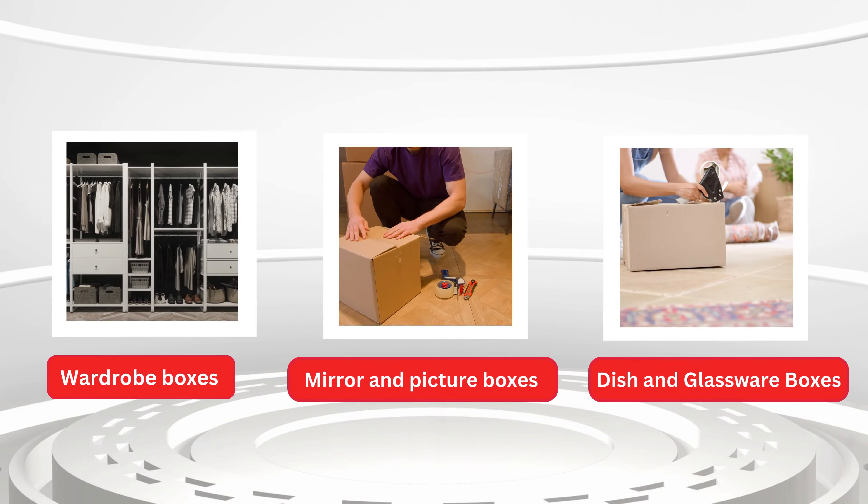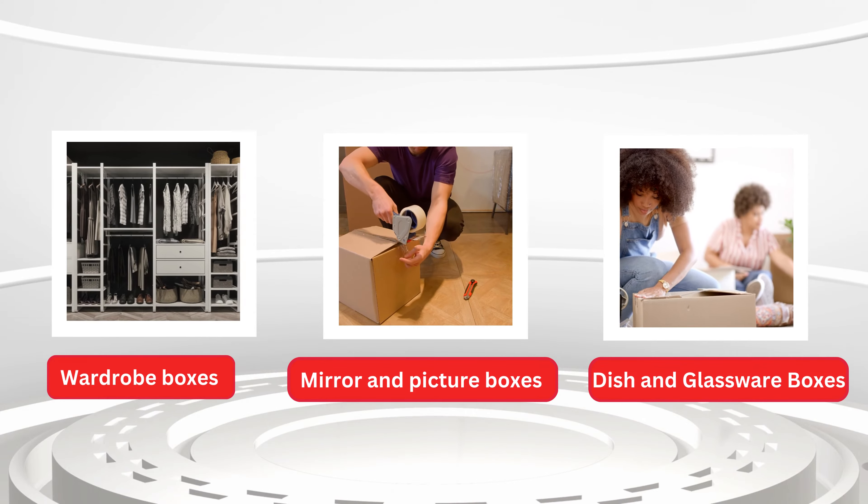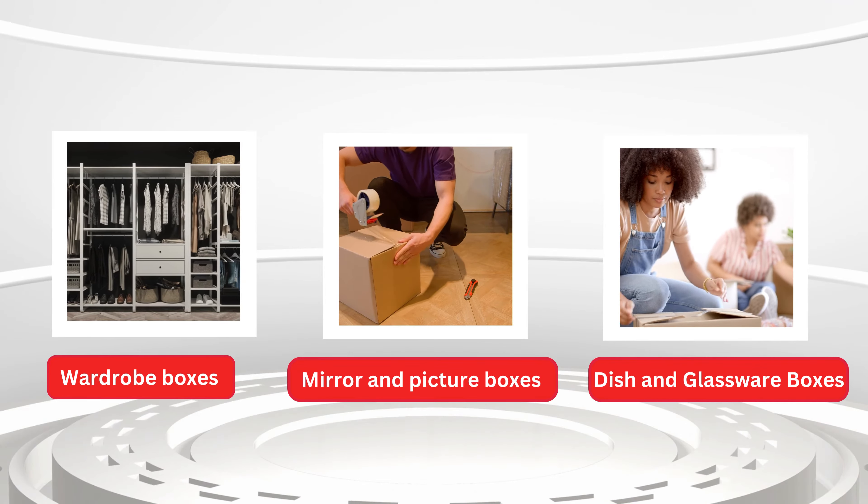Dish and glassware boxes are perfect for storing crockery and glassware. These boxes are designed specifically for holding glassware and plates.